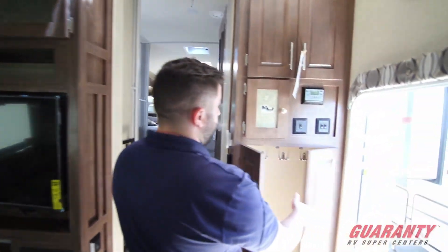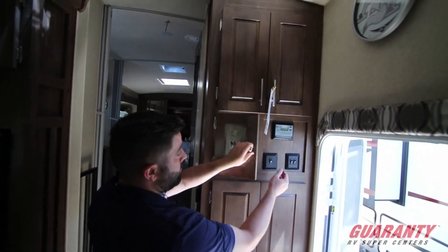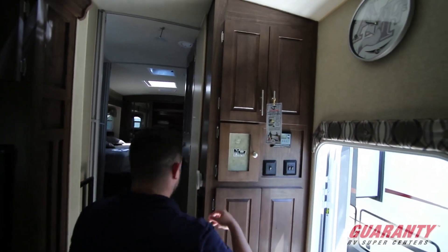There's a coat rack here, a control panel, and this unit is set up with solar panels.